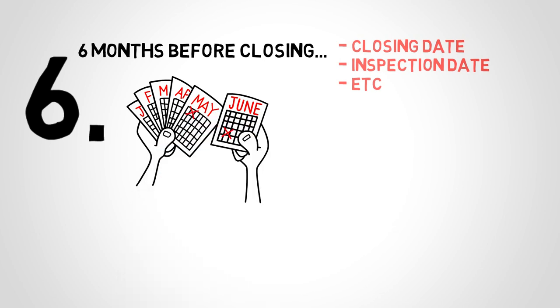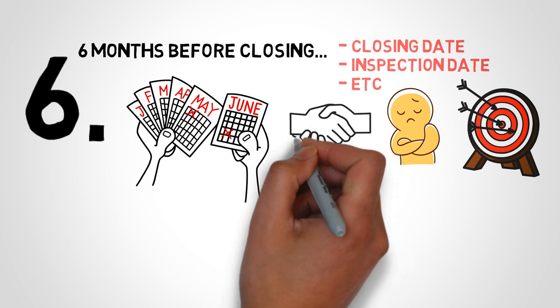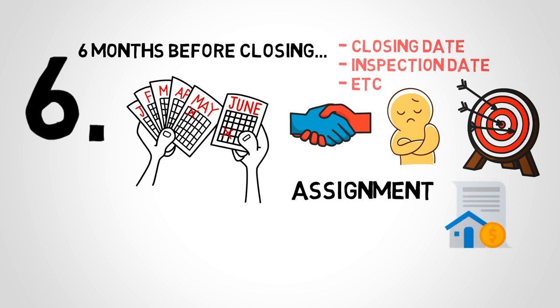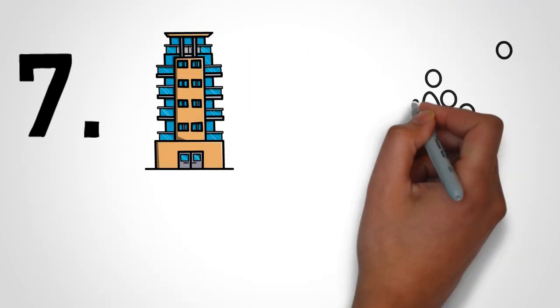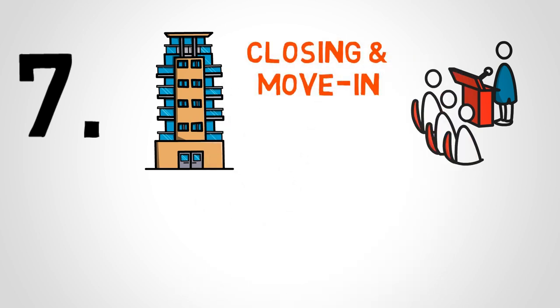Also, since a few years pass by, your financial goals might change. You may not want this property anymore, as you don't want the extra mortgage. Therefore, you might consider letting someone else take over it — this is called an assignment. This only happens if the developer lets you do so, and there are chances they won't, so make sure you go over the contract. When the building is close to completion, you will be invited to an information session to help prepare you for the next steps: closing and move-in.